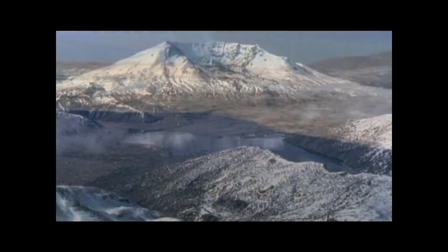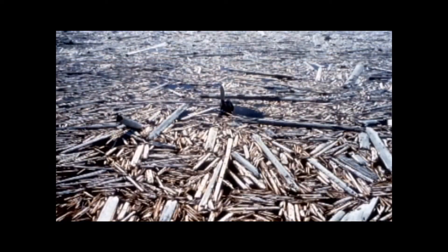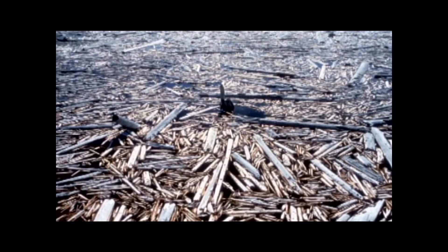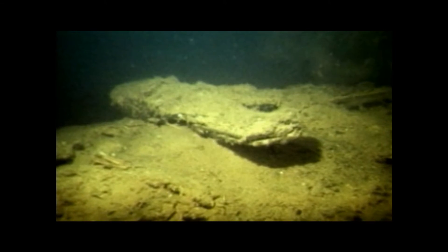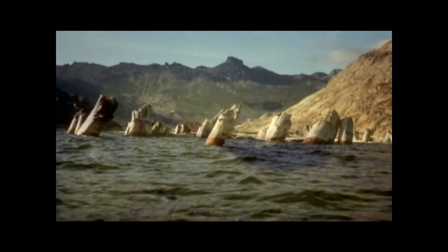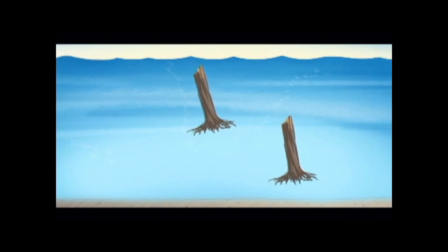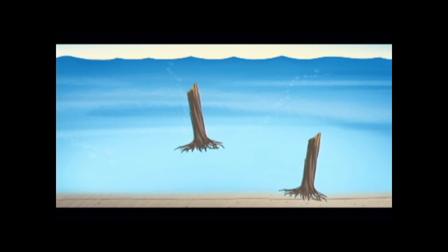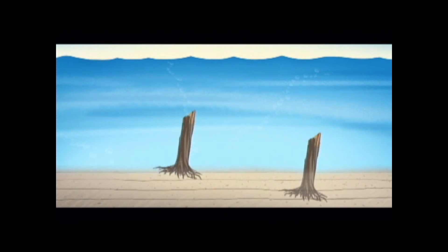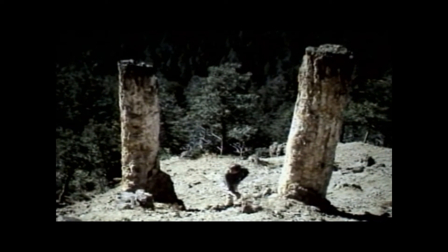Fallen trees formed a log mat on the surface of Spirit Lake and dropped bark to the bottom of the lake, accumulating up to three feet of bark peat in just a couple years. Vertically floating logs sinking to the bottom of the lake resulted in buried trees in only a decade, similar to the trees of Yellowstone's fossil forest, which are also buried in volcanic layers.